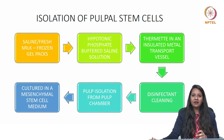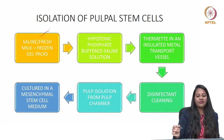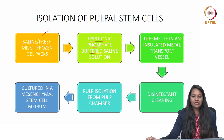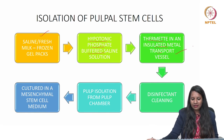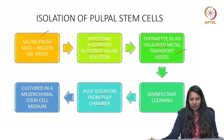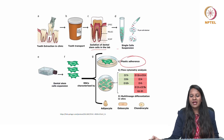To isolate a stem cell from the oral cavity: the extracted tooth is placed in saline or fresh milk with frozen gel packs, then placed in a hypotonic phosphate-buffered saline solution, transferred in an insulated metal transport vessel, passed through disinfectant cleaning, and then the pulp is isolated from the pulp chamber and cultured in a mesenchymal stem cell medium. One important feature evaluated is plastic adherence and the expression of positive and negative markers, followed by multilineage differentiation such as adipocyte, osteocyte, and chondrocyte.